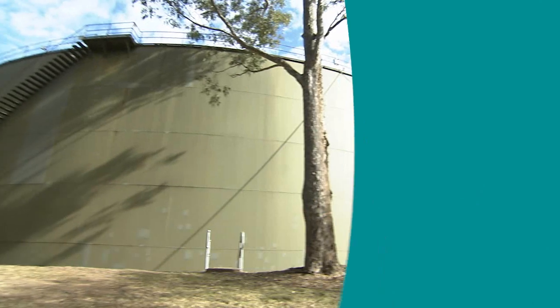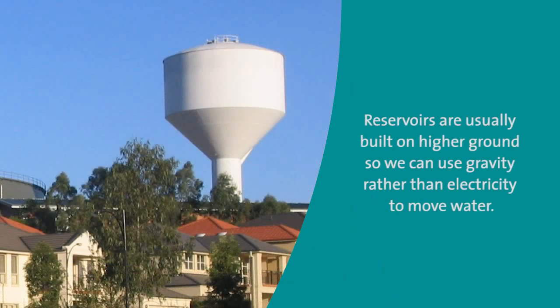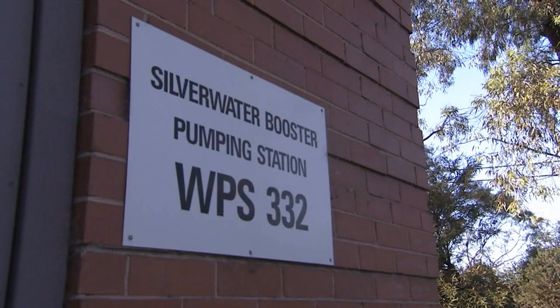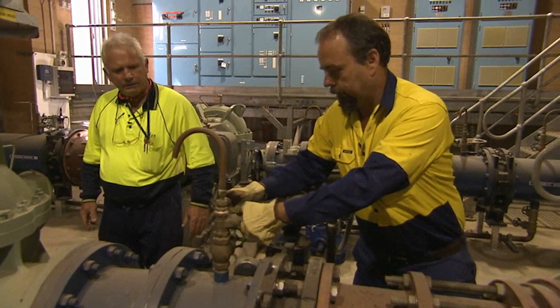Our city has diverse topography, so gravity isn't always an option to move water around. To overcome this challenge, we have over 160 pumping stations which move drinking water across the city to our customers.